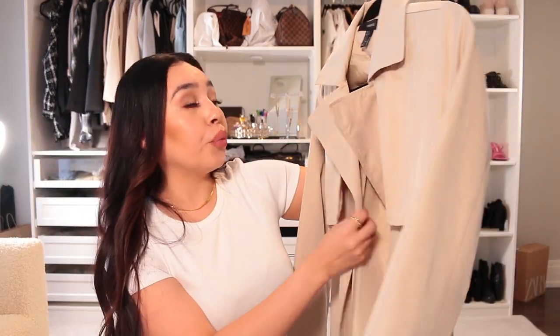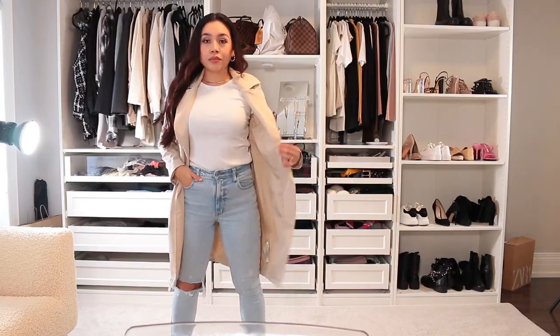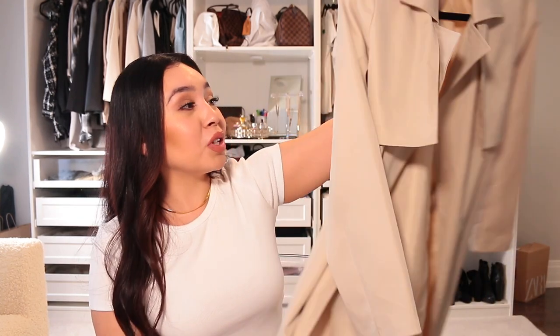Last but not least, a trench coat slash rain coat sort of thing. I bought this at — actually this is not H&M, this is Forever 21. So this is a Forever 21 trench coat in a size small. I'm not sure if they have this on the Forever 21 website because I know they closed all the Forever 21s here in Canada.